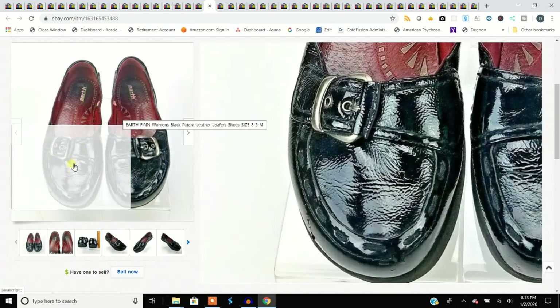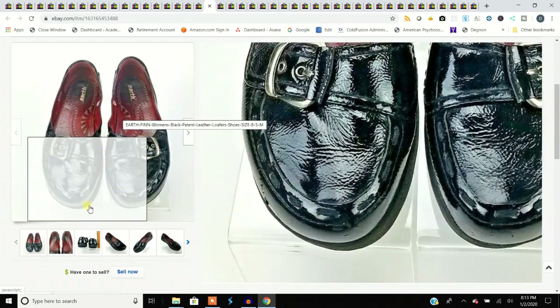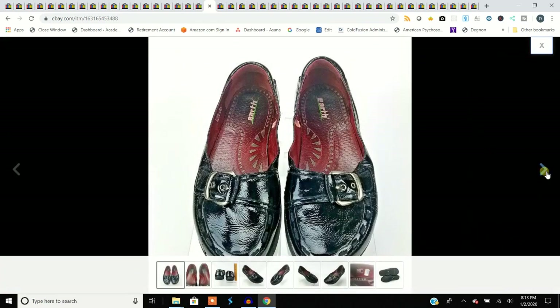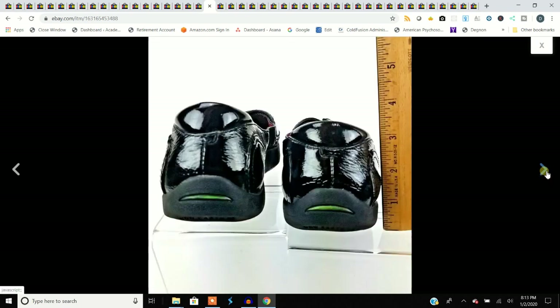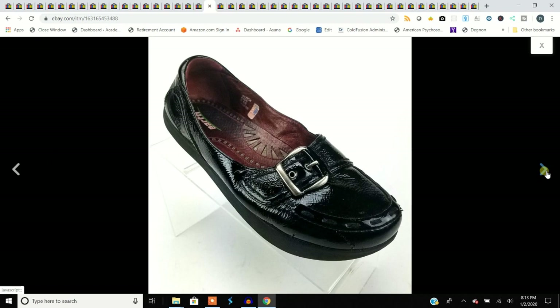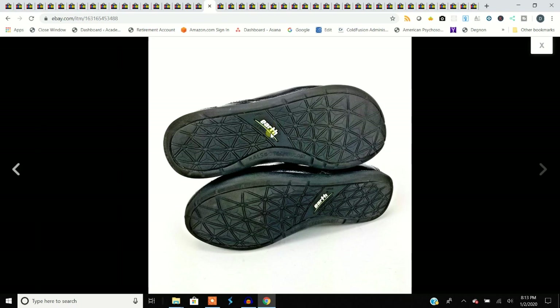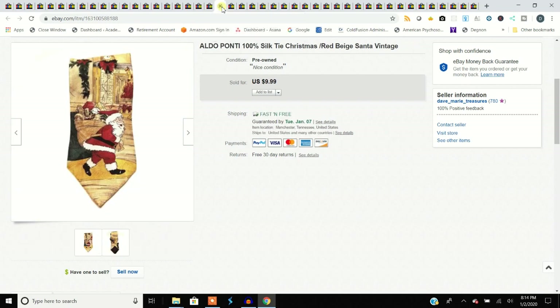Earth Finn — if you look at the logo, this is the same company as Calso Earth. They have all different logos over the years, but that green line on the logo is Calso Earth — like the Nike swoosh but theirs. This was the Finn model made by Calso Earth, and these are always a consistent seller. Bought them for $5.99 and sold them for $35.